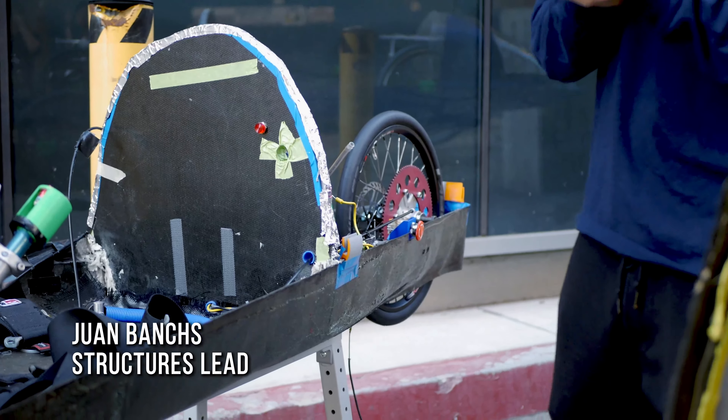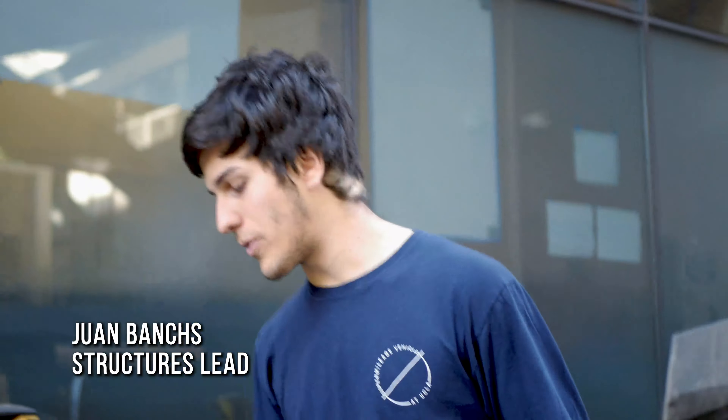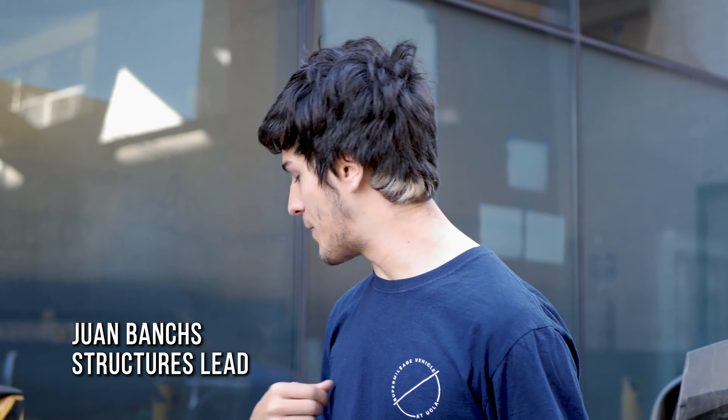Another thing we're doing is the fairing attachments — you can see one at the back that we have right now, but we're trying to change these because they're slightly unreliable when we put them together. This year we're trying to use magnetic attachments, so when they sit in place you're able to just pop them off and they pop back into place nicely with less alignment issues. Lastly, we're also working on new convex mirrors for the car, just so you're able to see more of the back — basically for the safety of the driver.